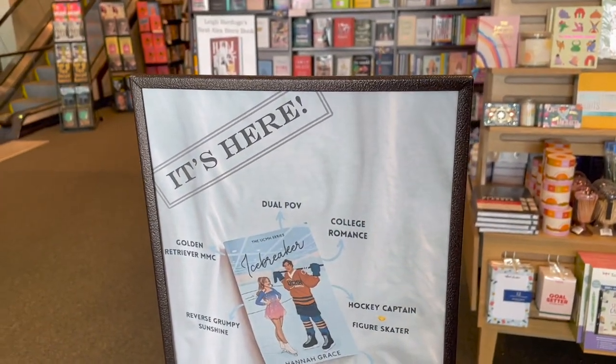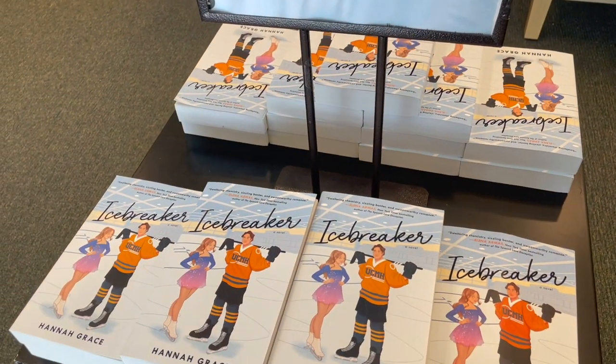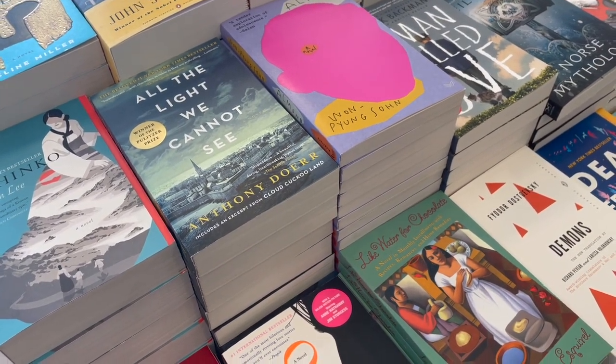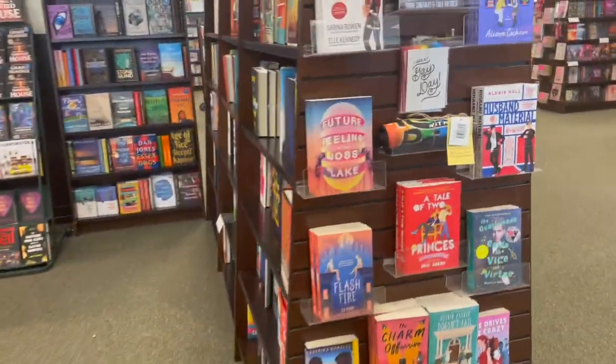We have Icebreaker because it was just picked up traditionally, and I thought this banner was really interesting because it looks like it was an Instagram picture that someone made. And if you made this, let my Barnes & Noble know because they took your Instagram post, and if they didn't give you credit, you need to take it back because they're using it.